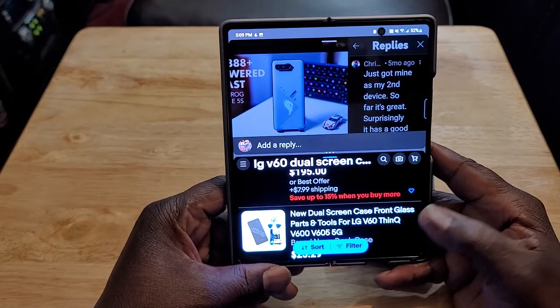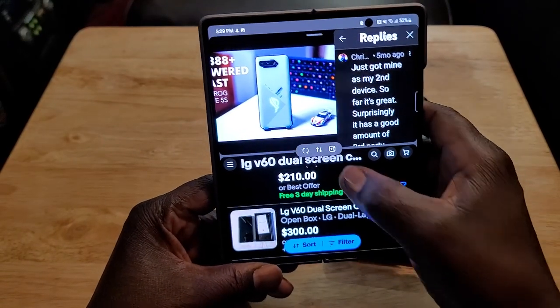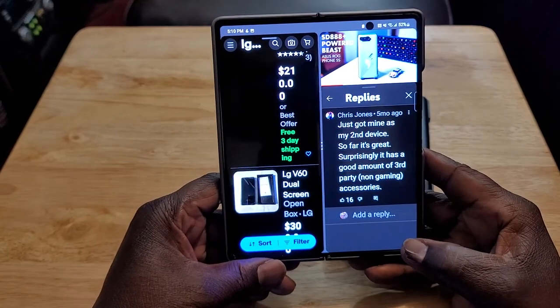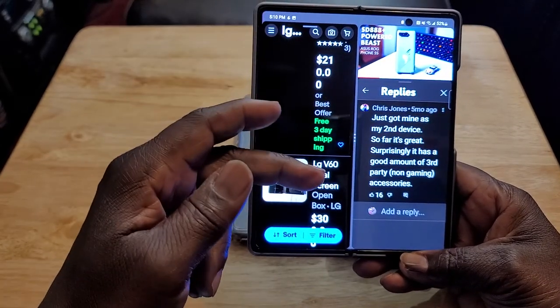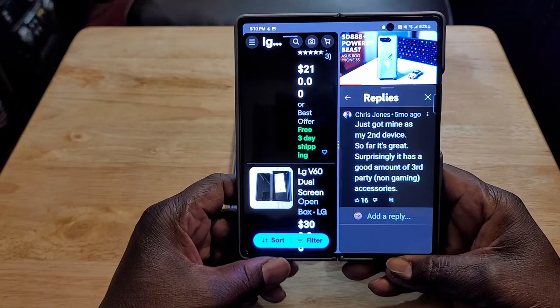You start out with two apps — I've got eBay down here and YouTube up here. You can change the configuration and swap them over. This is the configuration I use in my car: if I'm traveling and I need maps on one side and want to listen to YouTube videos on the other, I'll have it in this configuration.